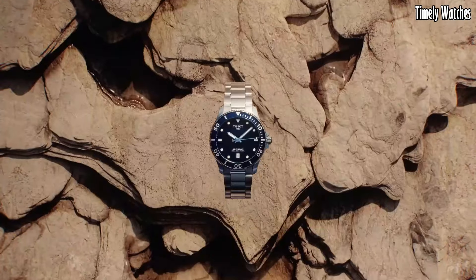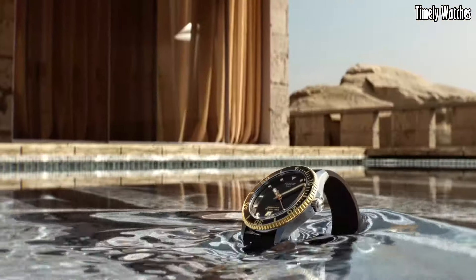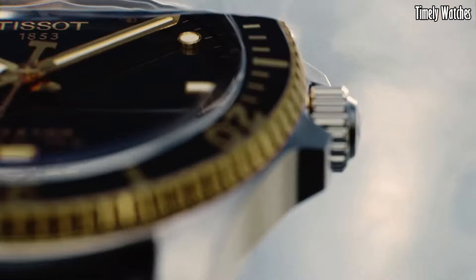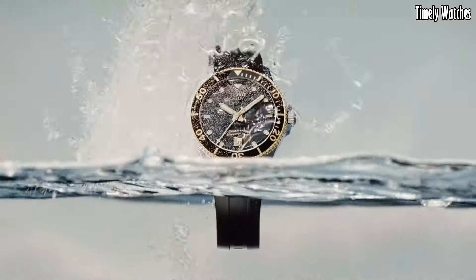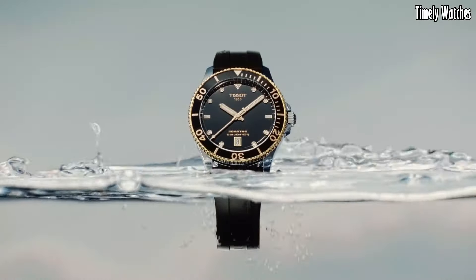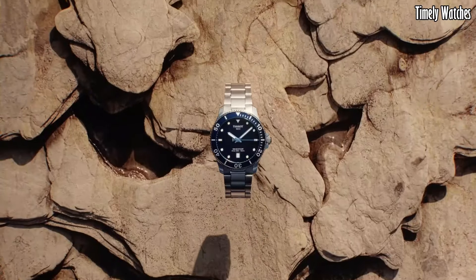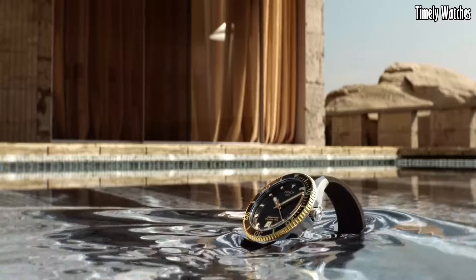Designed with water resistance in mind, it's perfect for marine adventures. This timepiece combines robustness and aesthetics, making the Tissot Seastar 1040M an essential companion for individuals who appreciate both performance and refined design.